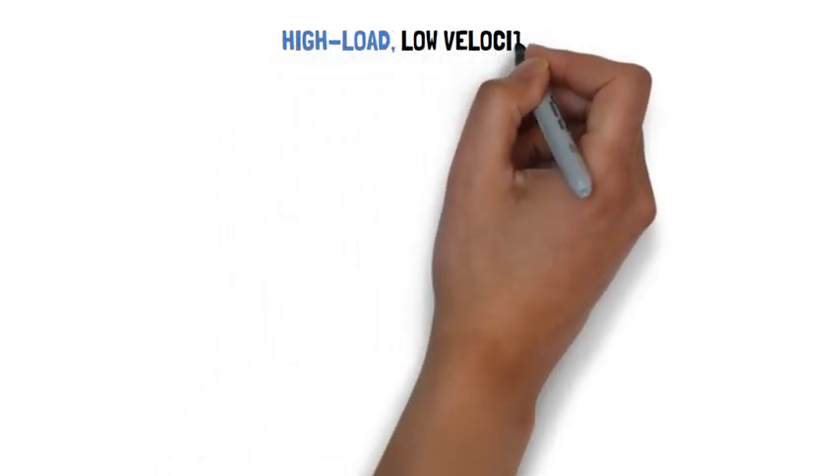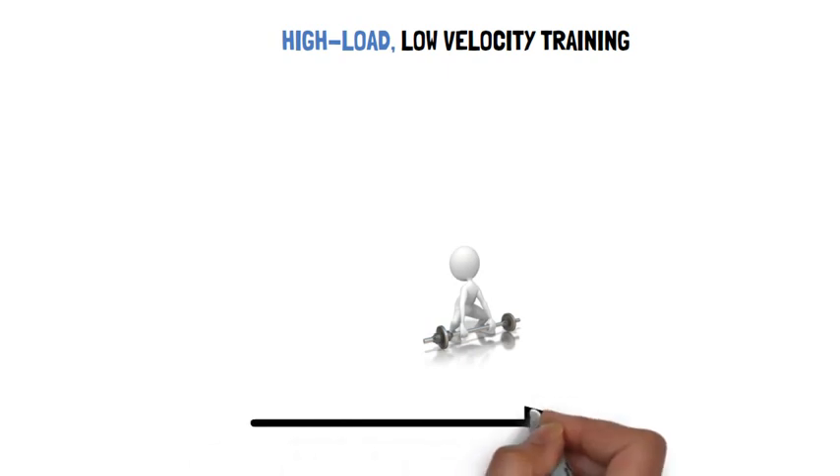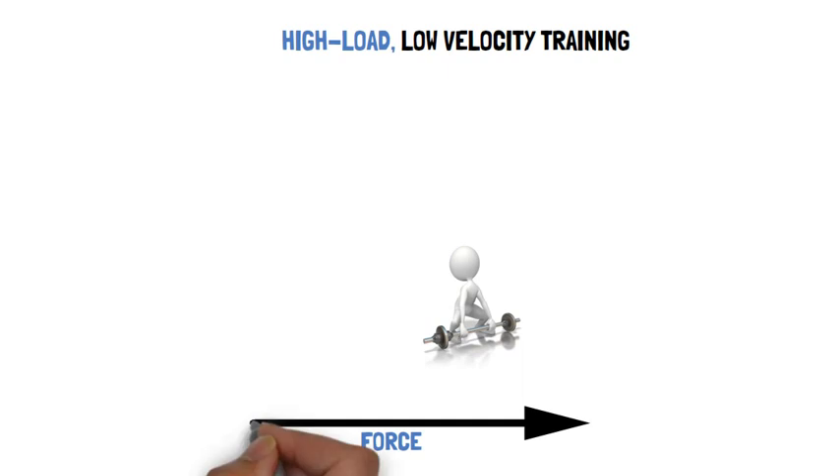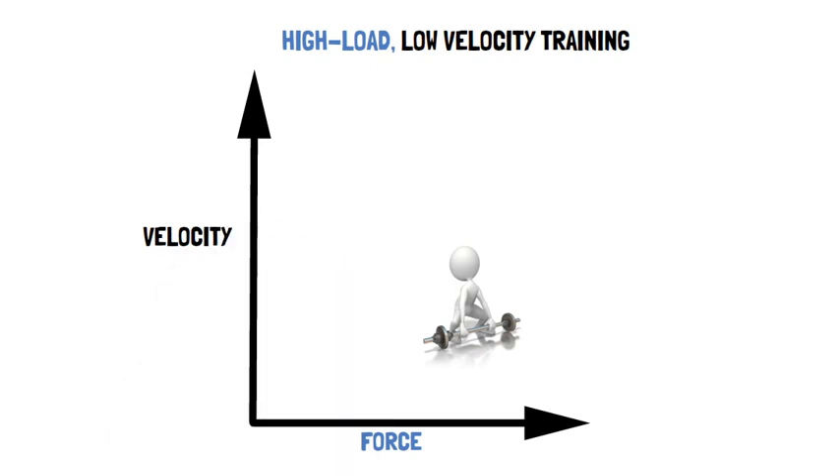High load, low velocity training, i.e. using heavy resistance exercises, can improve maximal dynamic and explosive strength. Dynamic strength is the ability to apply external force or the ability to move similar or greater loads at higher velocity. Whereas explosive strength is the ability to increase force as rapidly as possible during voluntary contractions from low or resting levels.